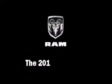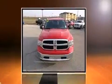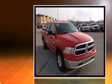Top features include power windows, a rear step bumper, an outside temperature display, fully automatic headlights, remote keyless entry, and cruise control.